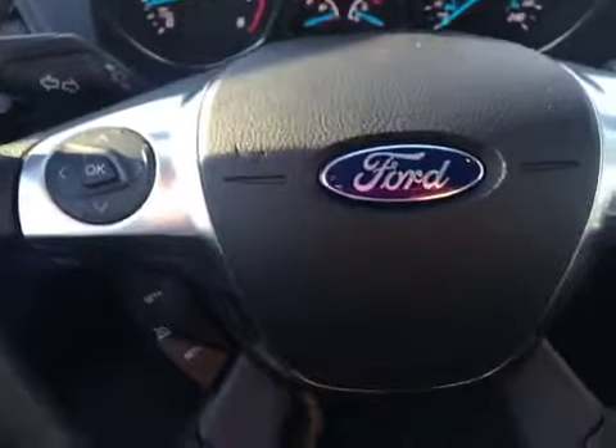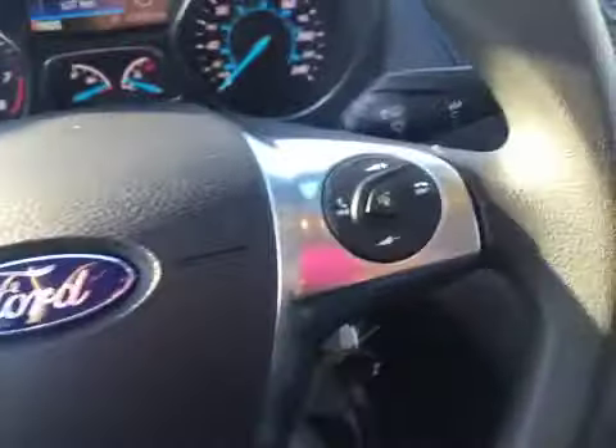On the inside you've got your power locks. You have your power driver and passenger mirrors as well as windows. On the steering wheel you've got your stereo components, cruise control, as well as your Bluetooth.